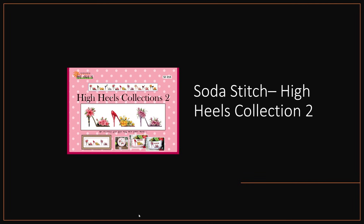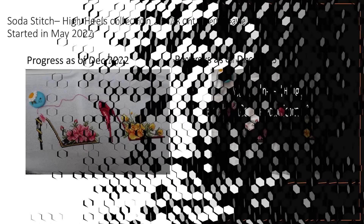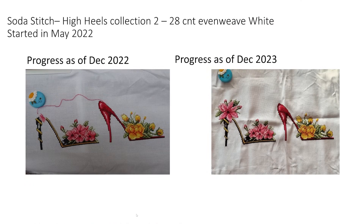Next we have Soda Stitch High Heels Collection number two. We did quite a lot of this back in the early part of 2023. It's stitched on a 28 count evenweave, basic white, started May 2022. We got the second shoe complete — it needs one more shoe, that's all. High Heels Collection got at least 13 days in 2023, and I think most of that was stitched in January. So it's had a whole 11 months of not being stitched on — I might need to incorporate getting that final shoe done into my 2024 plans, because that would be a finish.